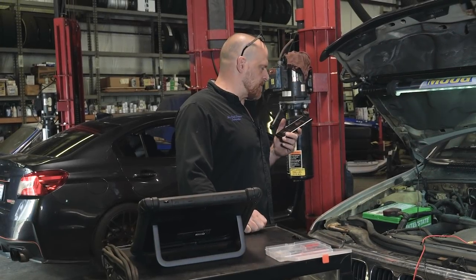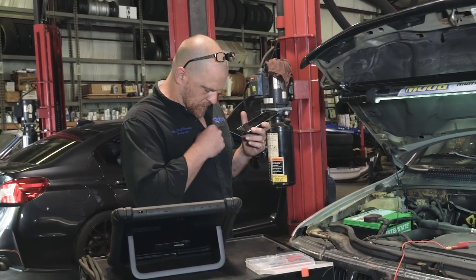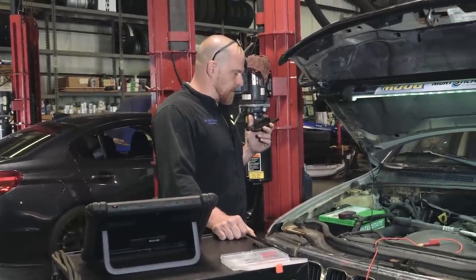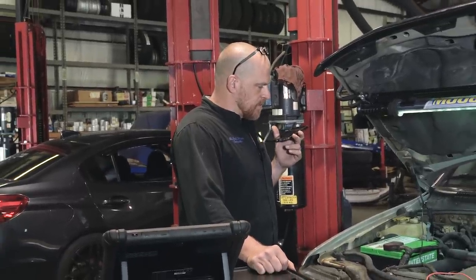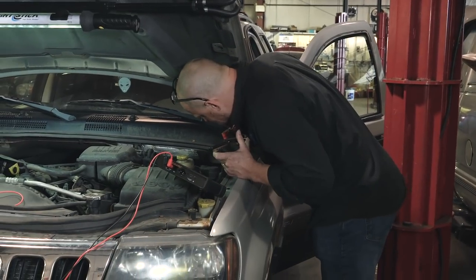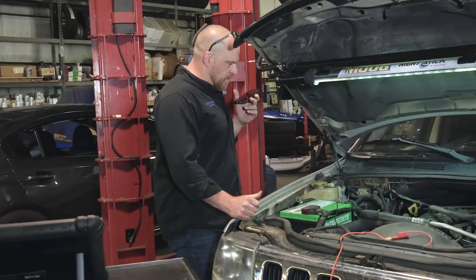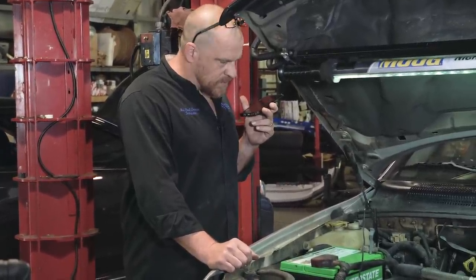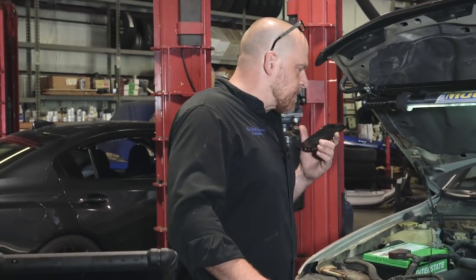I called Pete real quick on this Jeep at my brother's shop to get some history. Keith Barber said he thought it needed a fuel pump, so Pete put a fuel pump in — it was still a no-start. The check engine light does come on, but it comes on late, which is weird. There's a new battery in it too. Pete thinks the battery was put in before and it was running. It's his son's Jeep. That's all Pete knew about it.